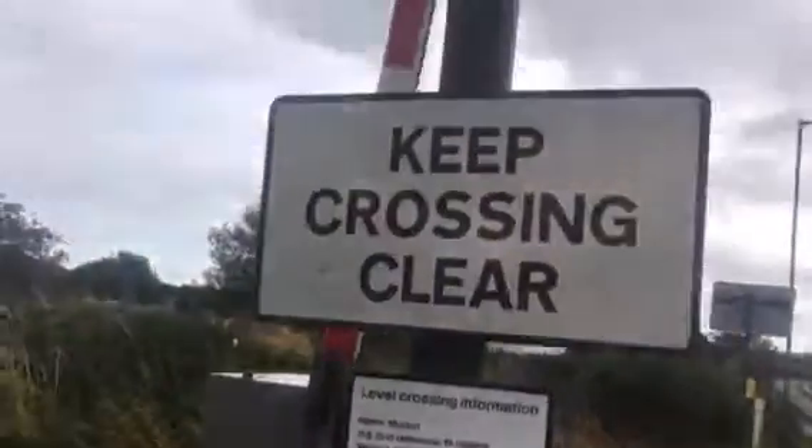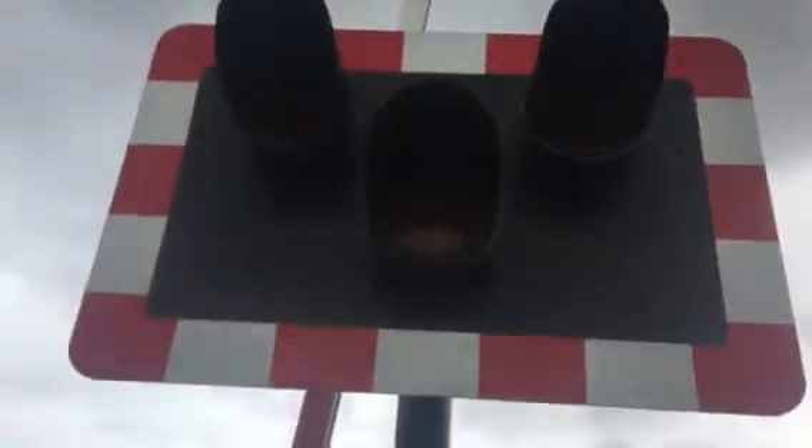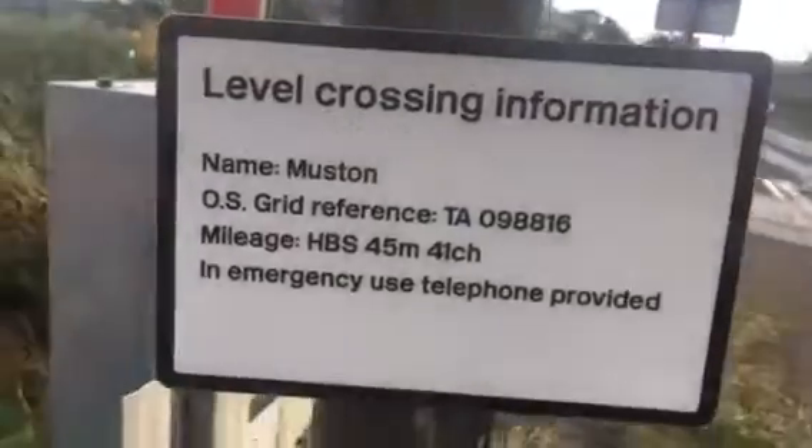Hi there guys, John Joth here. Here we have an intro of Muston level crossing in North Yorkshire. This crossing has LEDs, clear sign. Level crossing information, name: Muston, OS grid reference TA 098816.